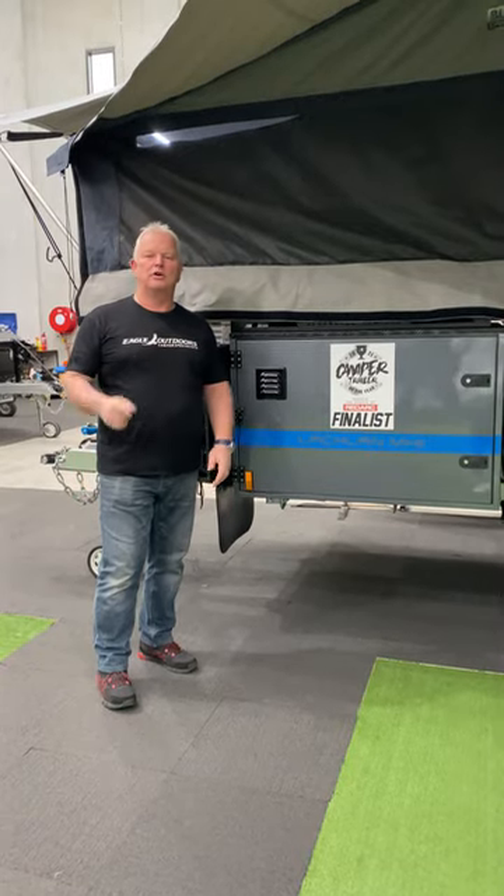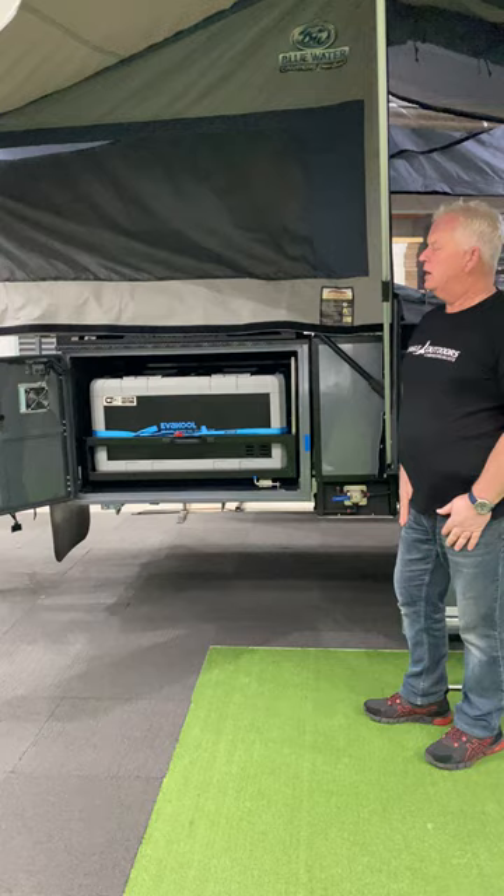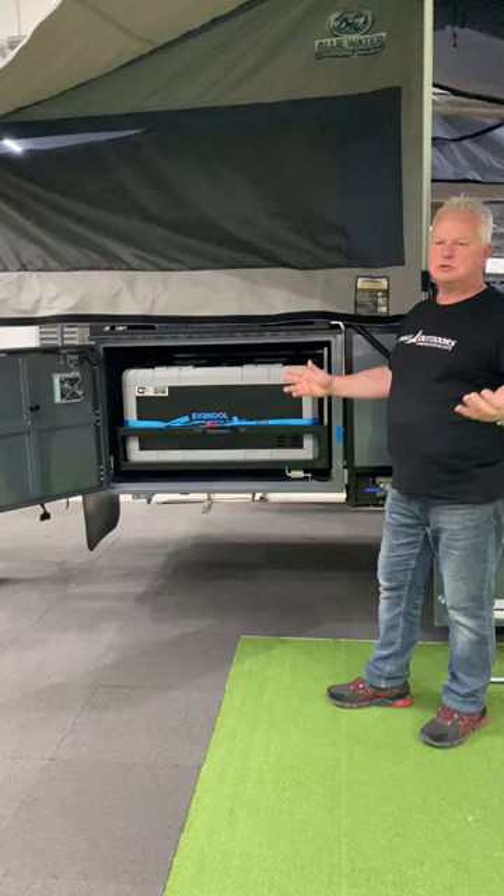Hi, Alan from Blue Water Campers. So what's better at Blue Water? Well, first of all, on our Lachlan and our Tasman we've just added an updated pantry system. This goes against our tradition where the fridge slides out and you've got a couple of drawers. We've modified that and I just want to show you how it works.